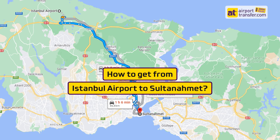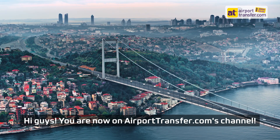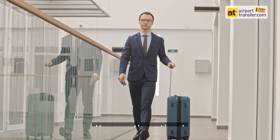How to get from Istanbul Airport to Sultanahmet. Hi guys! You are now on AirportTransfer.com's channel. We will tell you how to get from Istanbul Airport to Sultanahmet. Here are the options.